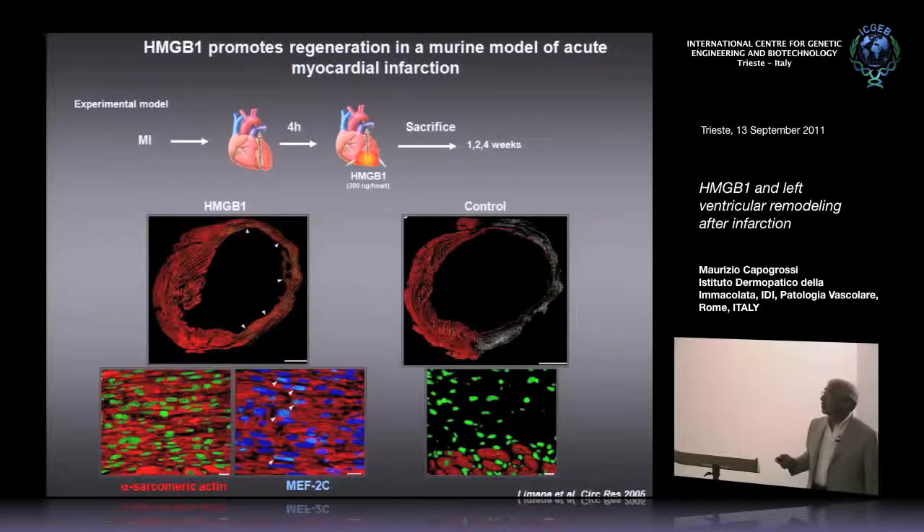In this cross section of the left ventricle, you can see the effect of HMGB1 injection. Here you have the septum, which has been spared by the myocardial infarction, and here, indicated by the arrowheads, you have the infarcted left ventricular wall. You can see that it is fairly thin in comparison to the septum, but that it stains red for alpha sarcomeric actin, and the myocardial cells expressing alpha sarcomeric actin are live cells. In the control hearts, instead, the infarcted wall is characterized by a very large scar in gray and white, but there is a rim of myocytes which have survived in the endocardium.